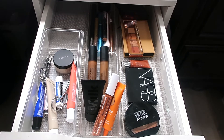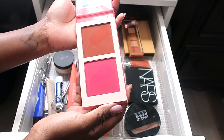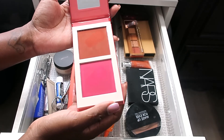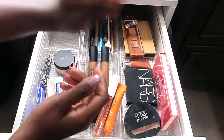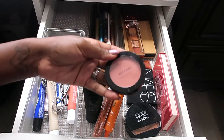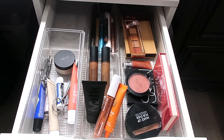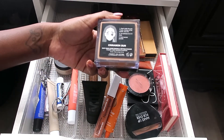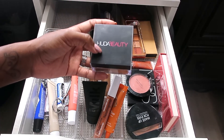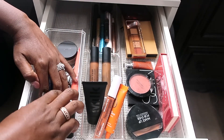For blush, I'll be using the new Juvia's Place Blush in Volume 3 — I love these blushes; I have Volume 3 and Volume 5. I'll also keep the Wet n Wild Mellow Wine in here for a soft touch on the face. For powder, I'm going with the Huda Beauty Powder in Cinnamon Bun. I really do like this — the new formula removed the scent, which I appreciate.